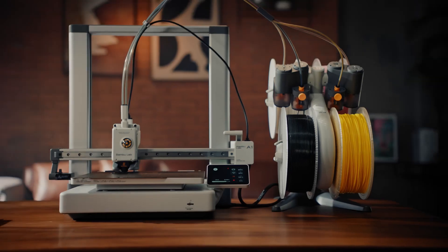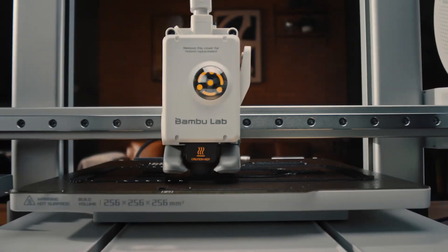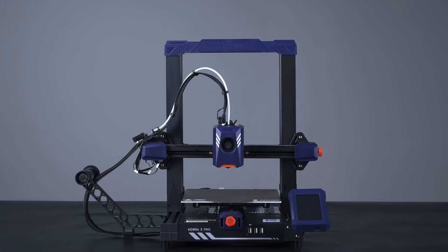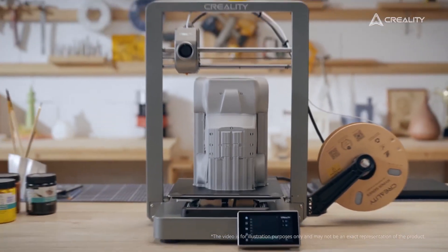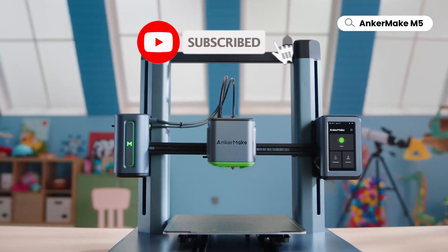That's all about the 5 best 3D printers under $500 this year. If you think we have left out any valuable 3D printers under $500, please leave a comment below. Also, don't forget to subscribe.